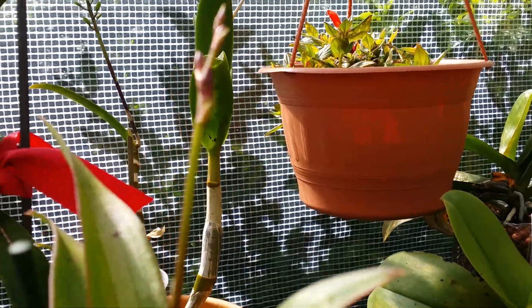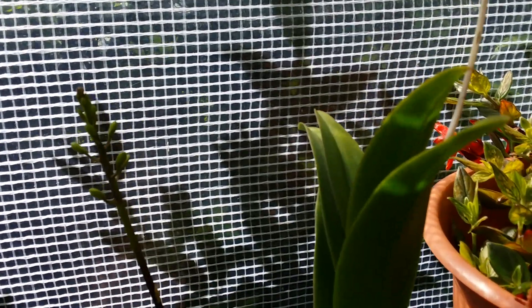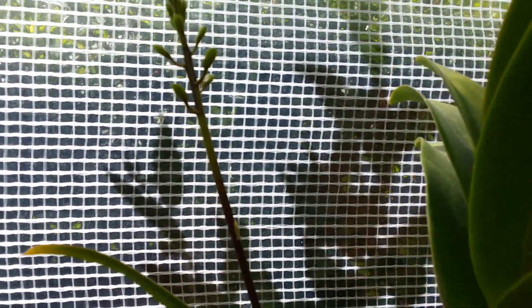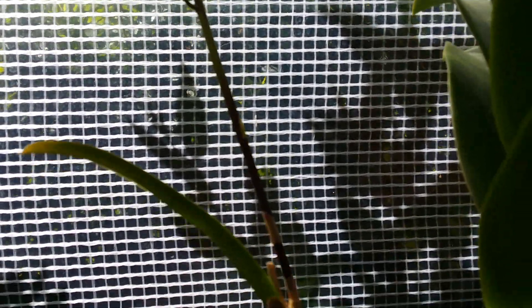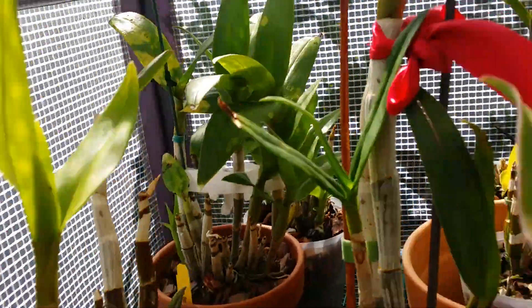Not complaining! My Dendrobium Royal Genting is in spike again — look at that. I'm not complaining — spiking with a bunch of new growth.